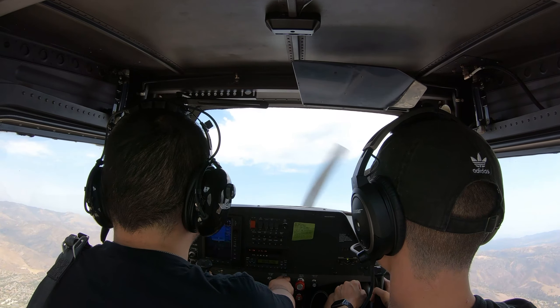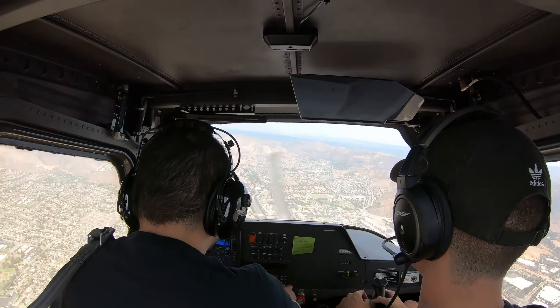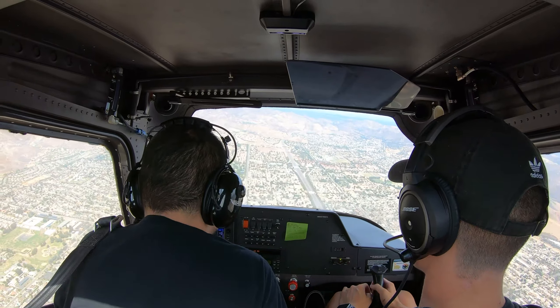I'm not doing it. Approach, Cessna 66215, we're cruising at 4500. There you go. Cessna 66215, scale approach, roger.